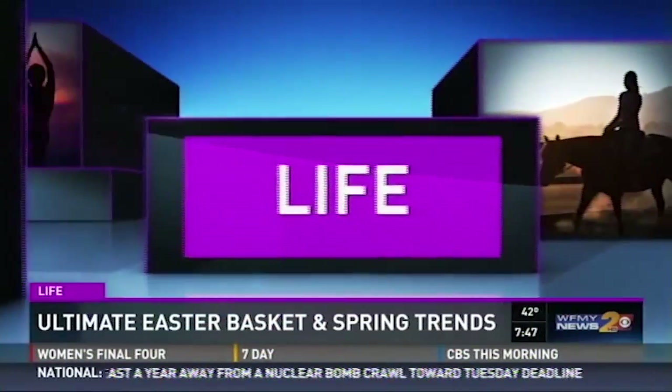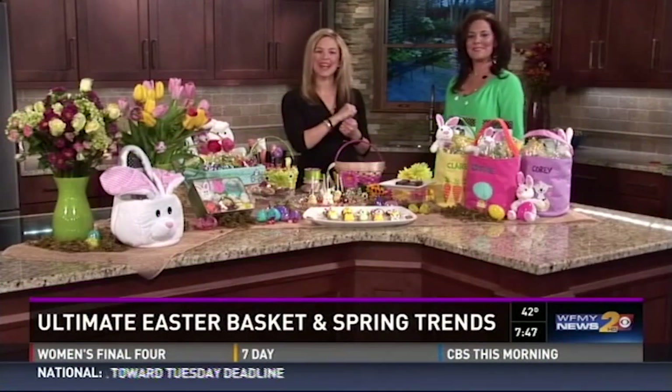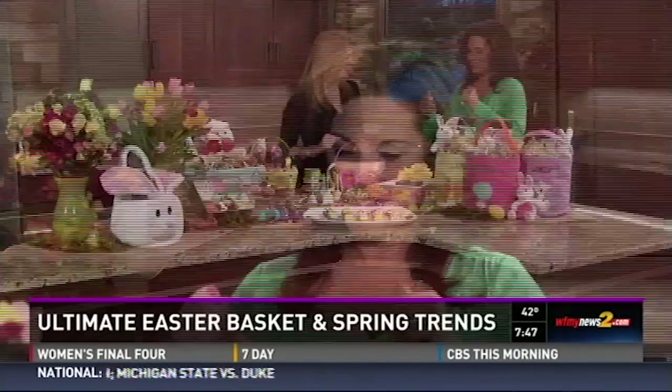When you think of Easter you think of peeps, bunnies, and all things pastel, but we're helping you take it up a notch. This morning we have Michelle Molinaro, lifestyle expert with shop.com, helping you think colors, trends, and all things DIY. Thanks for being here, Michelle. Thanks for having us.